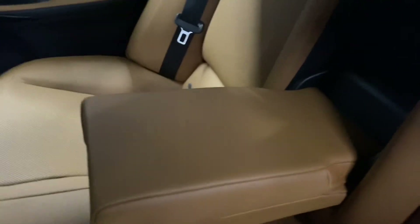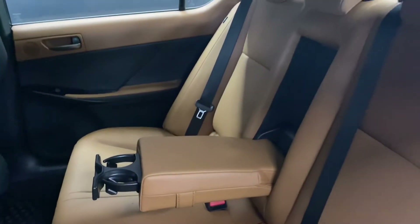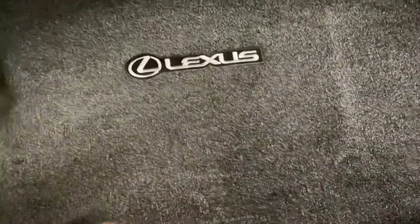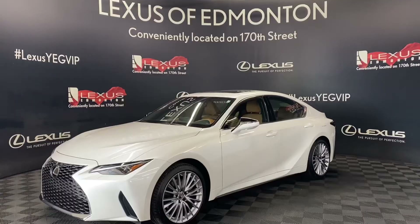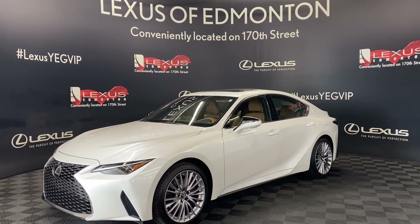In the middle, you have your armrests and cupholders. In the trunk, you have plenty of space with your spare tire below. You also have a manual closing trunk. Come down to Lexus of Edmonton today where we will find a vehicle best suited for you.